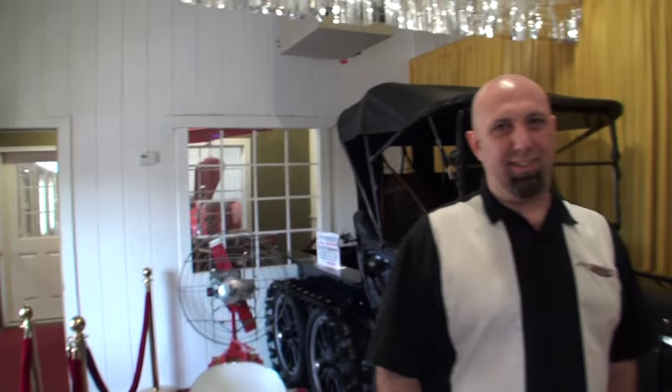Tell me about how you even come across something like this, Brian. If you ask 10 different people what the first snowmobile was, you're going to have 10 different answers. This is one of the answers you're going to get though.